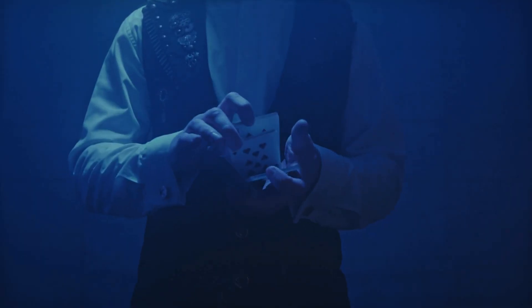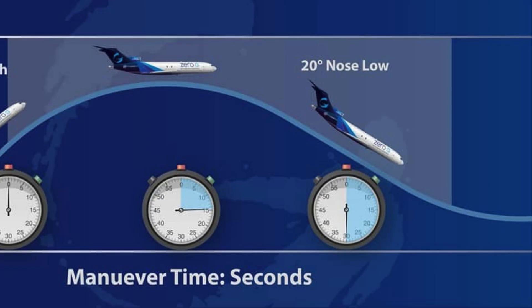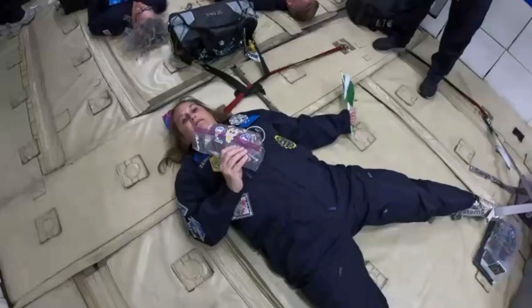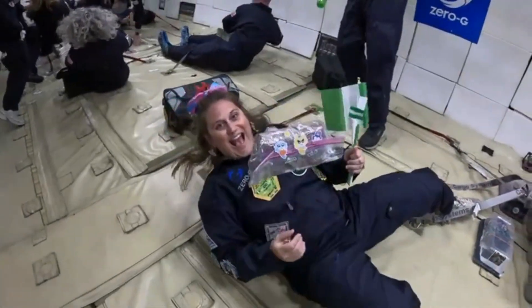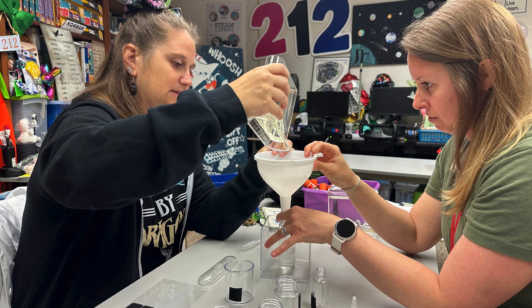How does a zero-G plane work? Zero gravity isn't magic — it's science. A special plane flies up, then dives down in a big curve called a parabola. During the dive, everything inside feels weightless, just like astronauts in space. Just two days left until we take our AquaDragons to zero gravity!